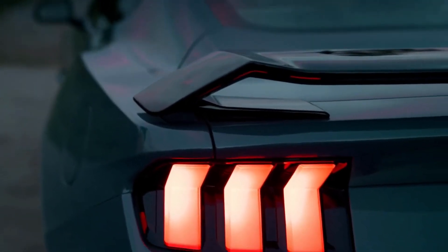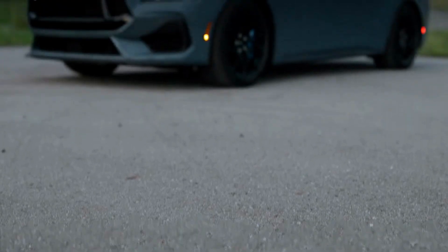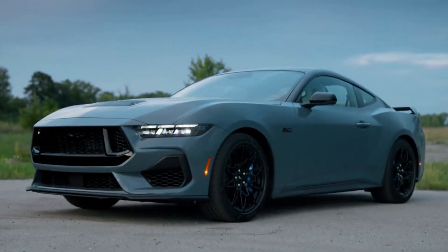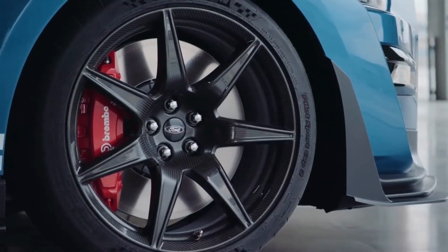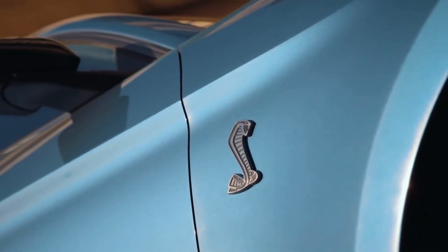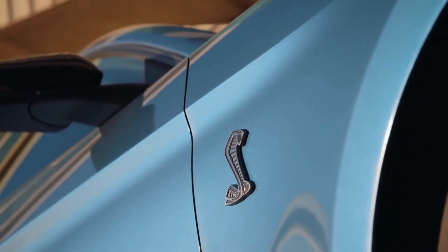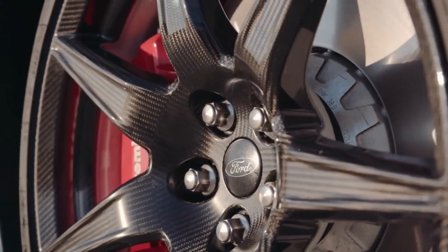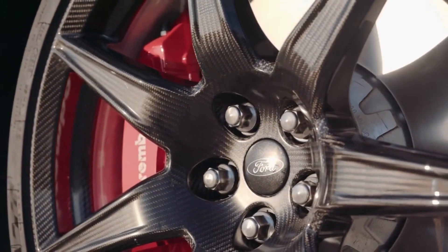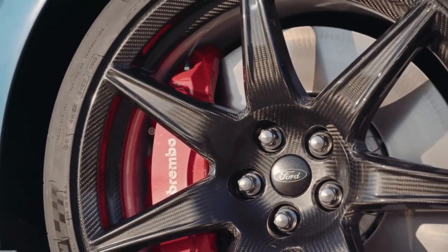In terms of fuel economy, the Mustang GT is relatively efficient for a car of its size and power. The manual transmission model is rated at 17 miles per gallon city and 25 miles per gallon highway, while the automatic is rated at 16 miles per gallon city and 25 miles per gallon highway. Of course, driving aggressively and exploiting the car's full power will inevitably result in lower fuel economy figures.